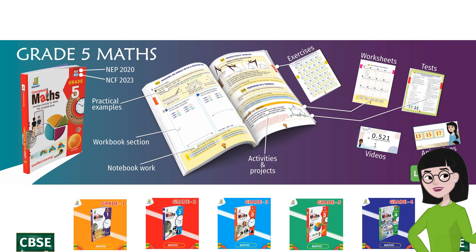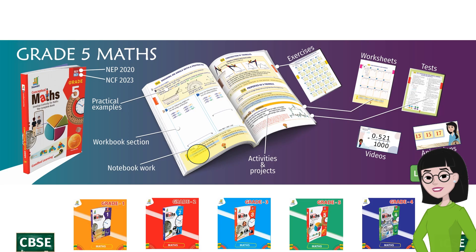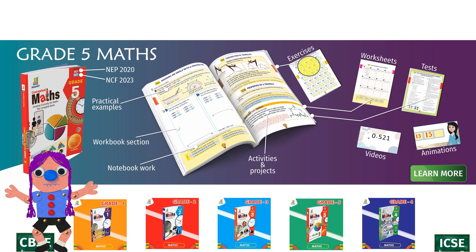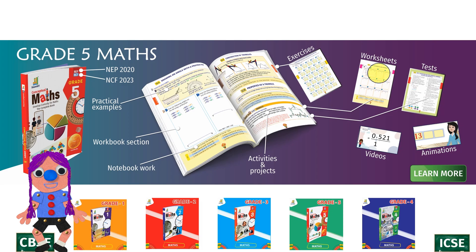Micro-size theory that kids can understand. Workbook section in the book that immediately strengthens the concepts learned. Notebook work for children to do in class as well as homework. Projects and activities — that's what interests the kids. We have lots of them.